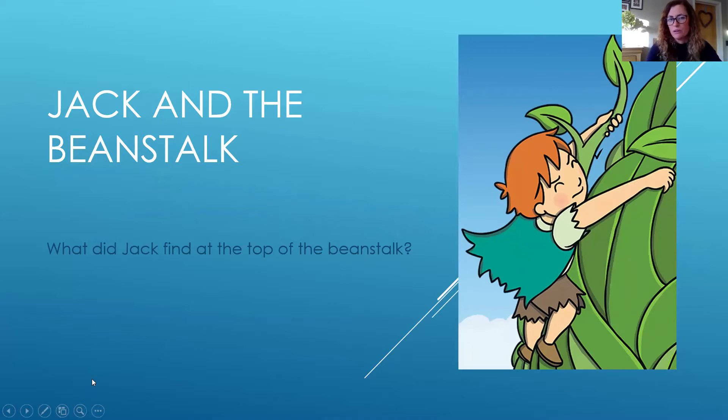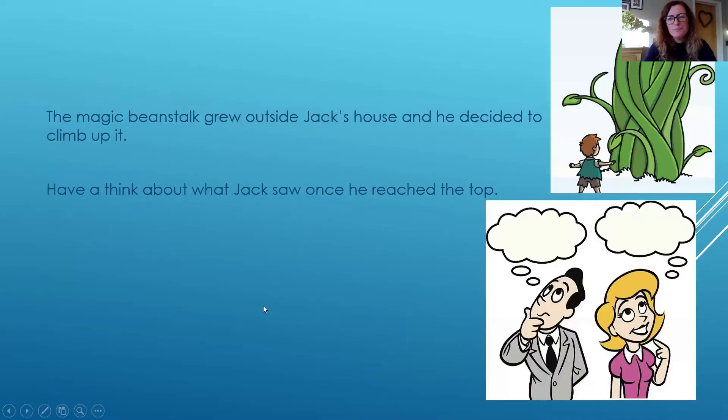I've got some ideas for you, but you don't have to write or draw about these. These are just some ideas to get your imagination thinking. So let's have a little look at what he found when he got to the top.